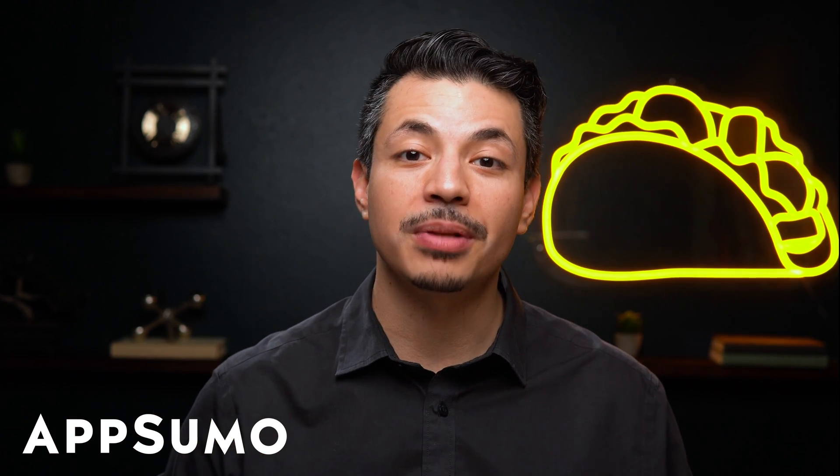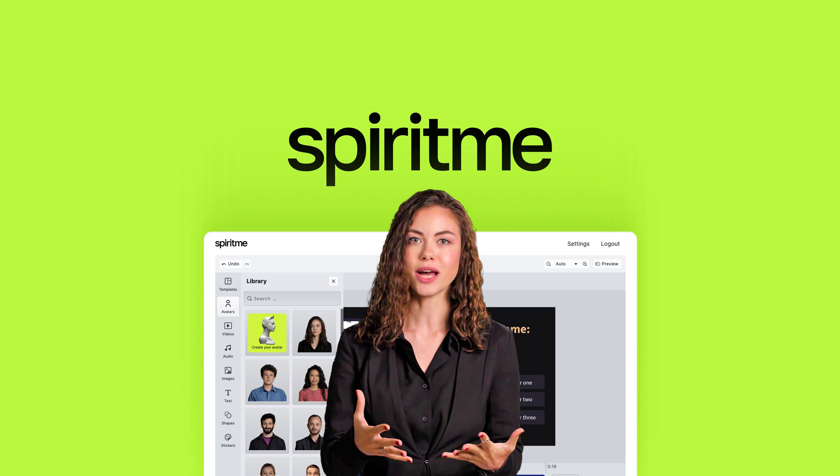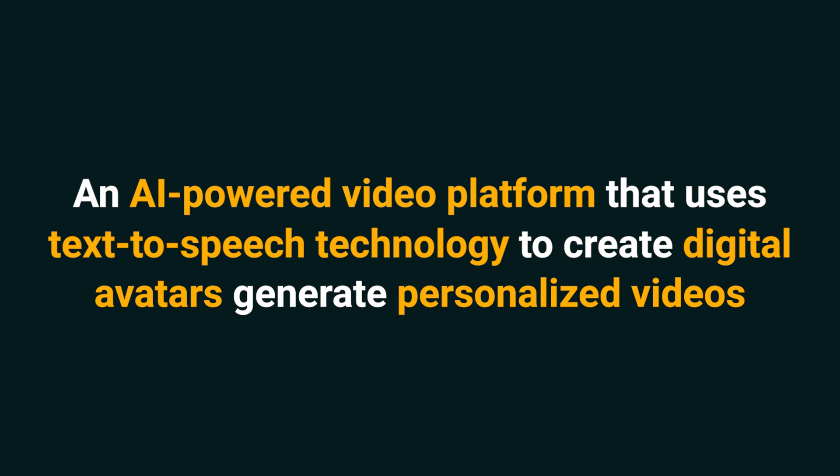What's up, Sumo-lings? It's Eric from AppSumo, the best place to get insane deals on business software. Today I'm hyped about SpiritMe, an AI-powered video platform that uses text-to-speech technology to create digital avatars and generate personalized videos. With SpiritMe, you can turn text into personalized videos using your own face and voice.